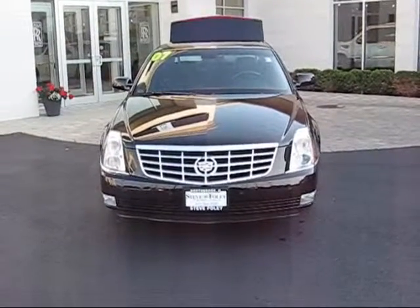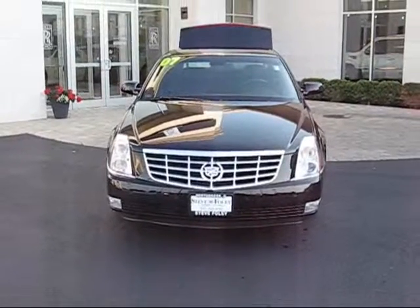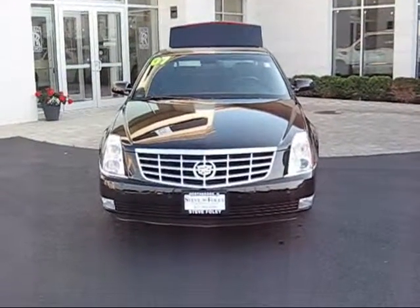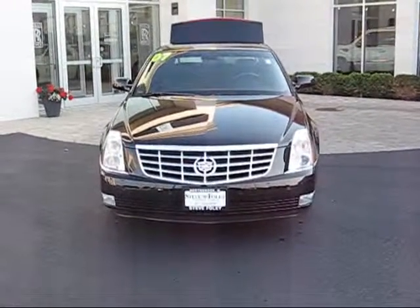847-609-1114. Good luck at the casino — maybe you can buy two when you come. Thanks, it's Frank from Steve Foley, 847-609-1114.